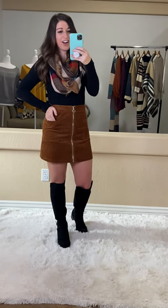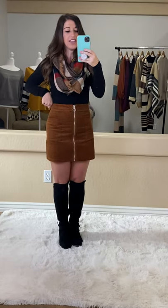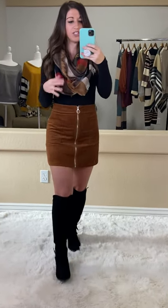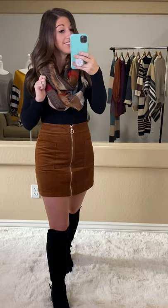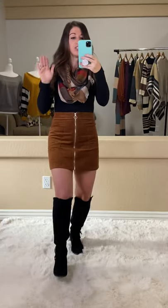We're starting off this Friday strong, probably with one of my favorites this week. We have this amazing corduroy skirt — it is so darn cute. I also paired it with this infinity scarf that we still have for sale. So if you want this, you can swipe up now, or you can snag it on Sunday and get this whole outfit. Super cute.